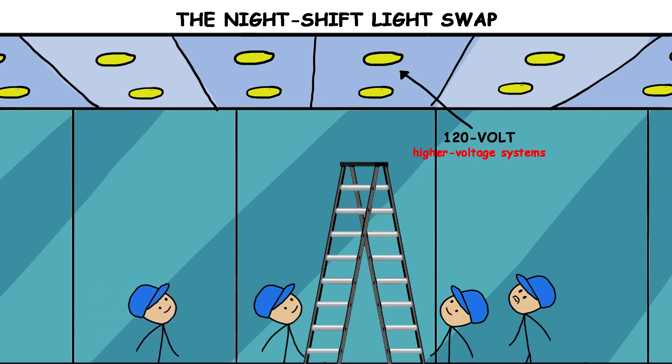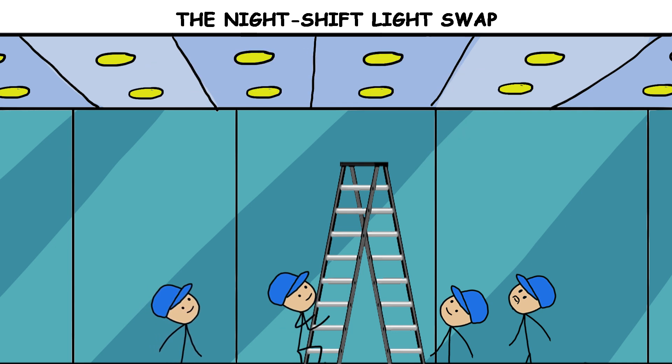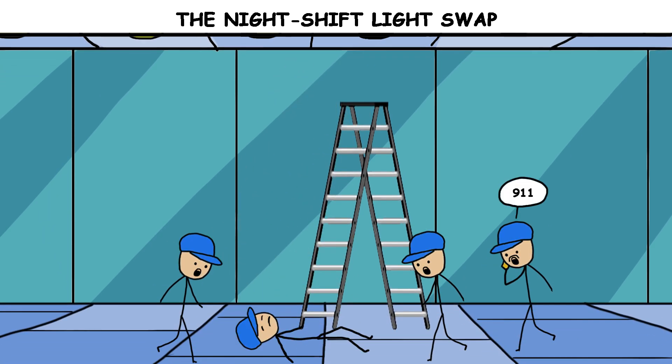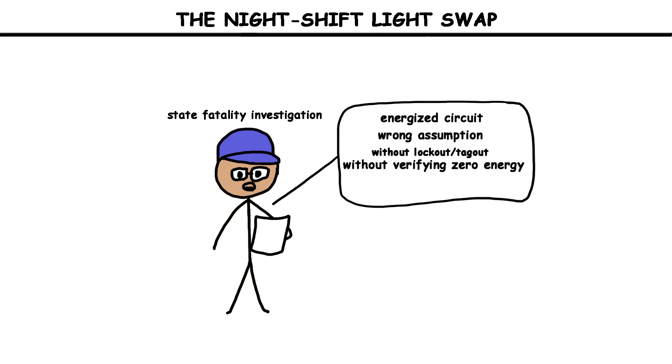In reality, some panels fed higher voltage systems. The power was not fully de-energized and verified. One worker, new to the job and on only his third week, climbed a ladder and opened a fixture that was still alive. He reached into the housing to free the old gear. His hand found a conductor the hard way. The shock was immediate. He fell. Co-workers called 911 and tried to help him on the floor below. He could not be saved. The state fatality investigation later spelled out the chain: energized circuit, wrong assumption about voltage, work performed without lockout/tagout and without verifying zero energy, and a night schedule that rewarded speed over checks.